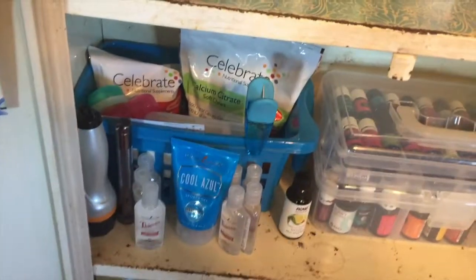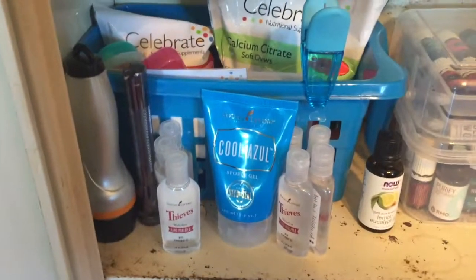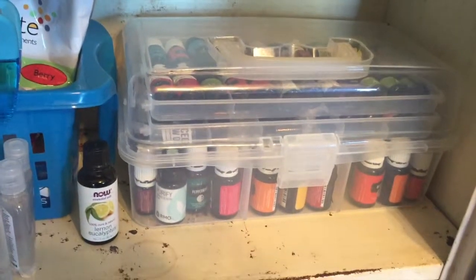Third shelf — I have some more vitamins, pill containers. I accidentally got a whole bunch of this Thieves hand sanitizer. And then I have all of my essential oils in there, and I have more in the bathroom. So I might do a video on essential oils at some point.